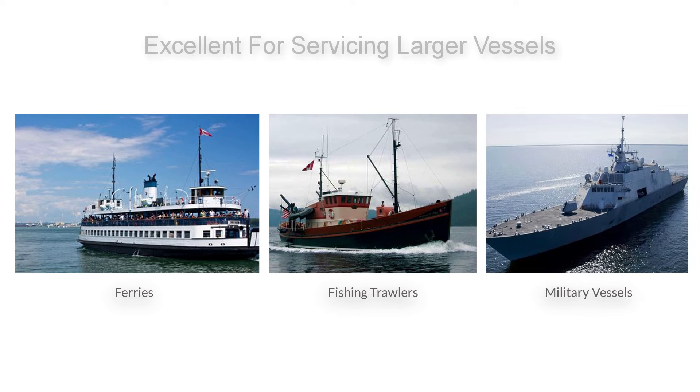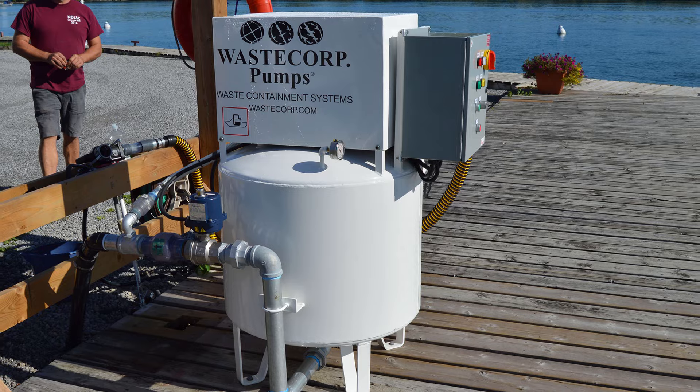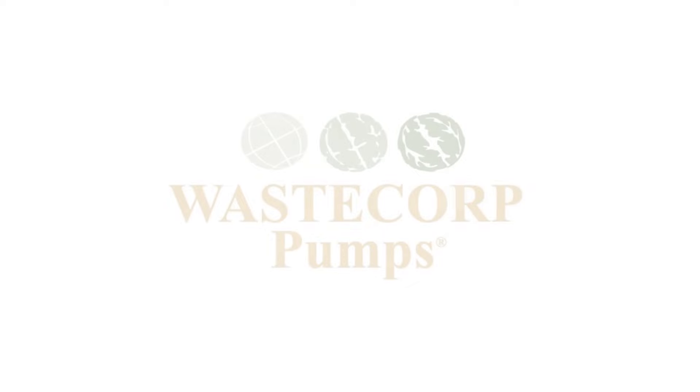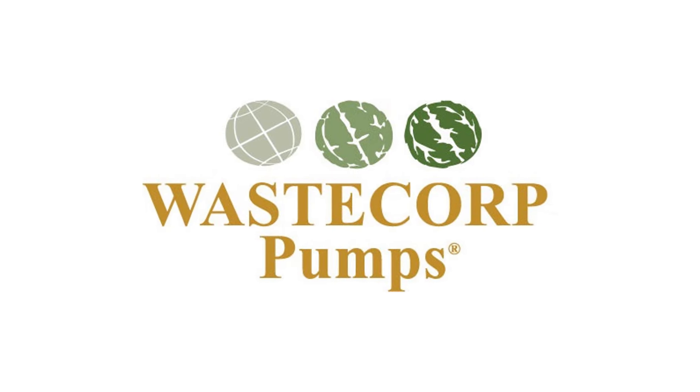From the smallest marina to the largest shipyards, WasteCorp's engineering and product specialists can help you select the perfect pump-out for your facility. Contact WasteCorp today to see how we can help you with all of your pump-out needs.